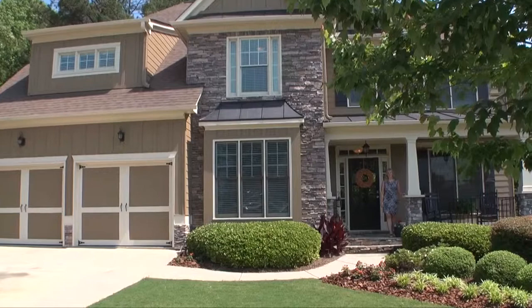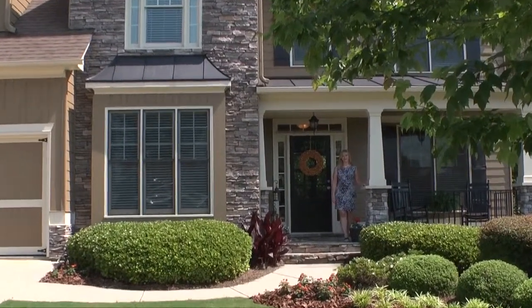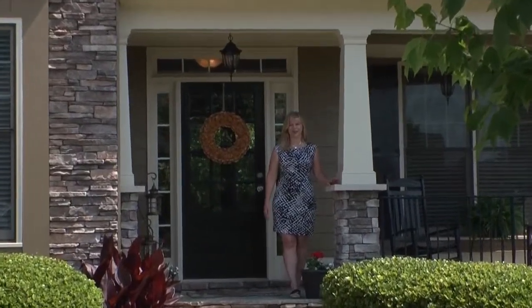Hello, and welcome to 218 Harbor Ridge in the Bridge Mill Subdivision of Canton, Georgia. Before we take a tour of this lovely home, I'd like to share with you some of the amenities that are available to you in this incredible neighborhood.